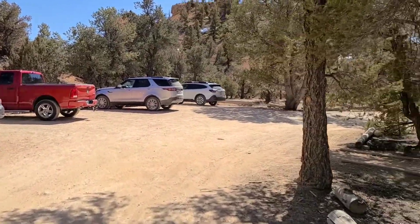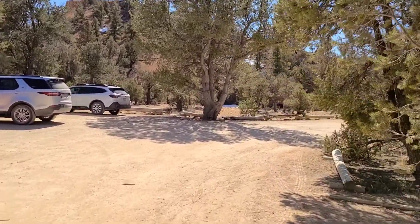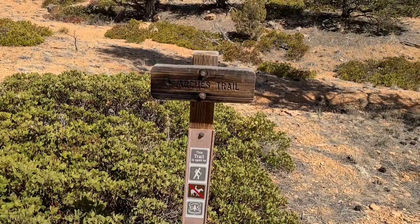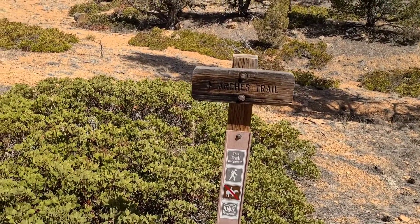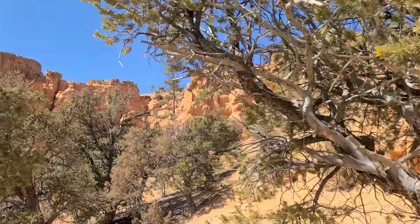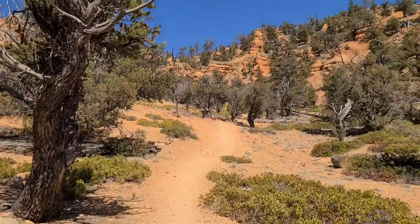I'm not a beginner hiker, but I'm definitely not an expert hiker. I'm not in the worst shape, but I'm not in the best shape. I was wandering around the parking lot and another guy told me there's this Arches Trail here that's supposed to be a pretty good view and it's not too bad. So we'll see where this takes me.